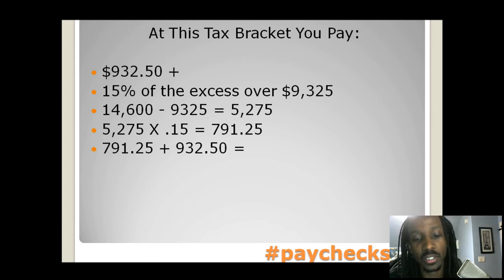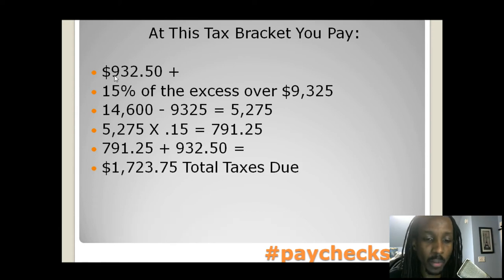$791.25 plus the $932.50 — that flat amount up here — gives you a total taxes due of $1,723.75. Please get the cents in there.